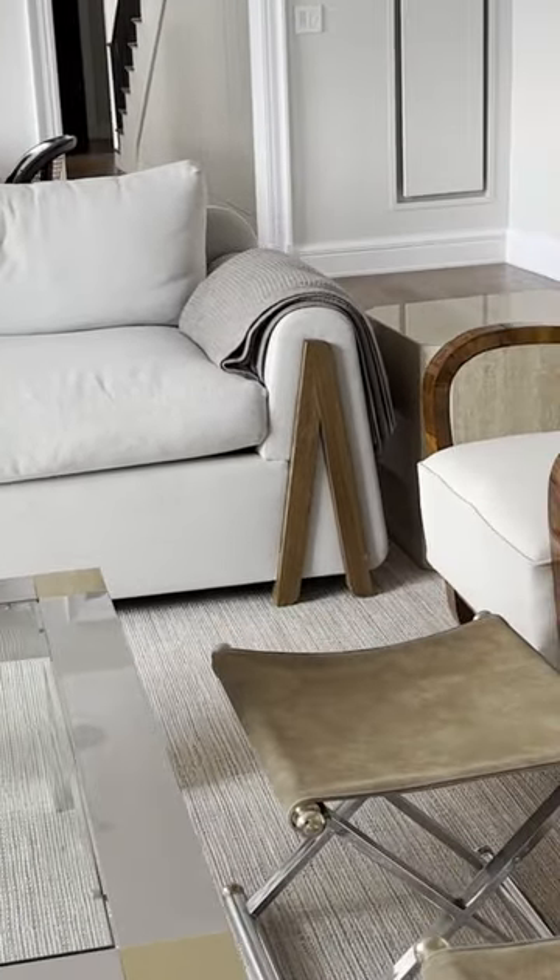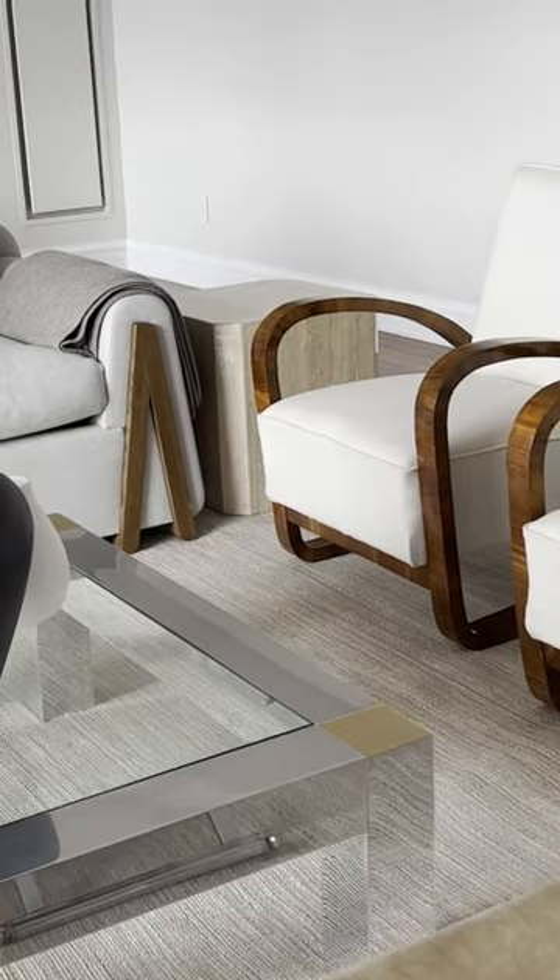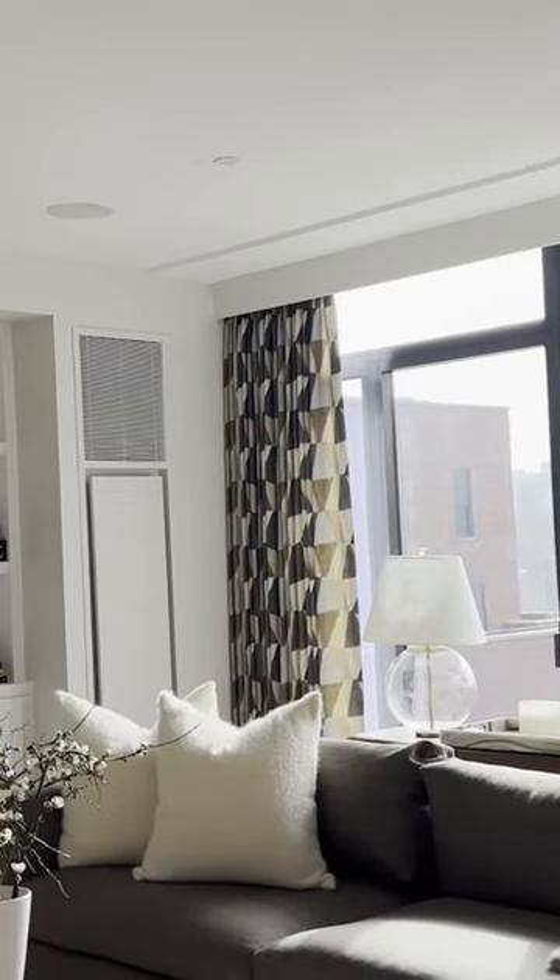The room really came together based on these Belgian chairs that we had imported. We incorporated a creamy linen for these chairs and then everything else in the space kind of came together from that.